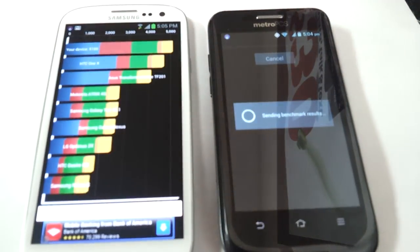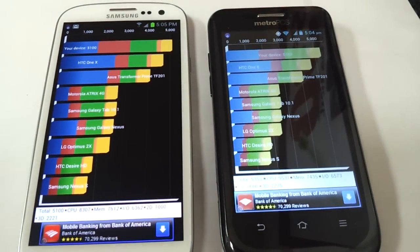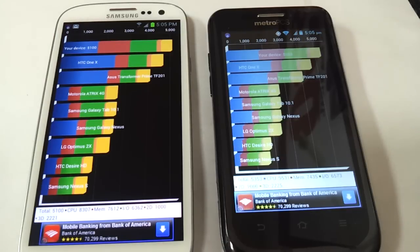It finished in about the same time as the S3. The Galaxy S3 finished with a score of 5,100, whereas the ZTE Avid 4G finished with a score of 5,353. So there you go — the Avid 4G does test on top of the Samsung Galaxy S3 with a Quadrant Standard.